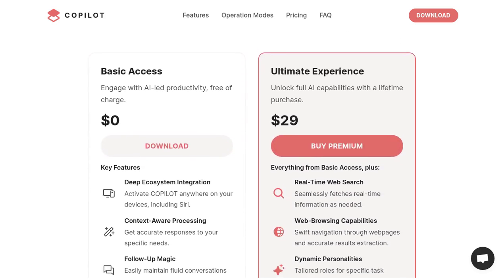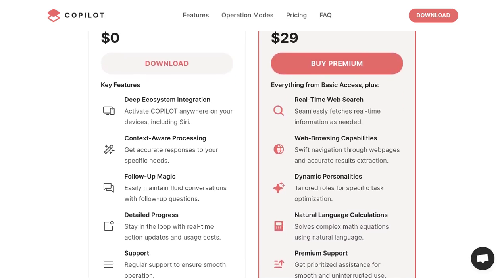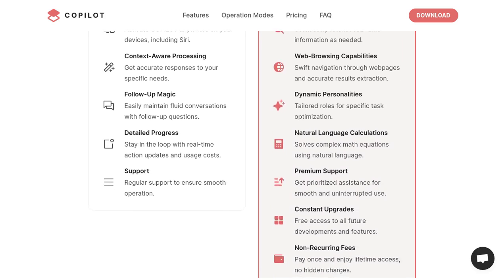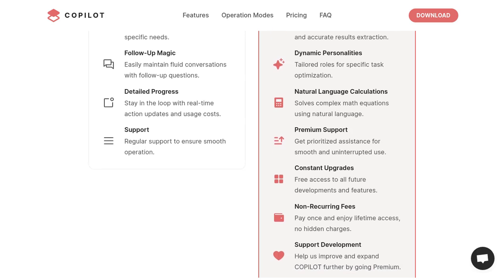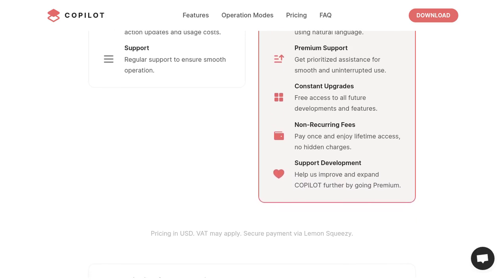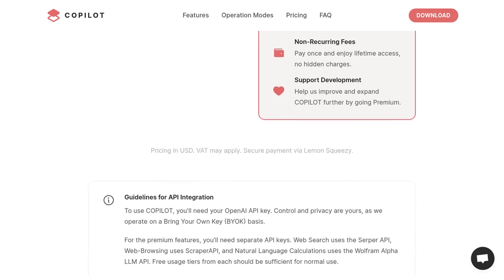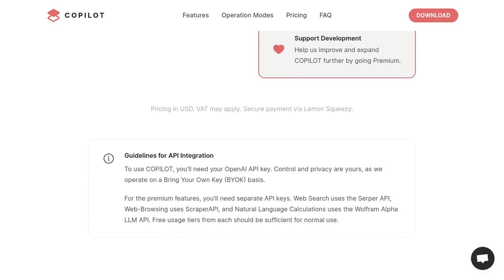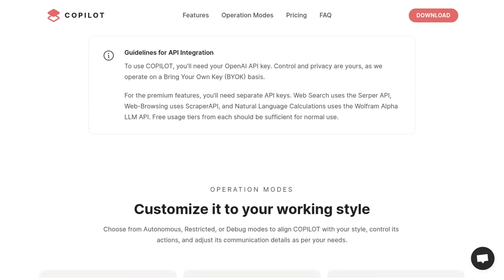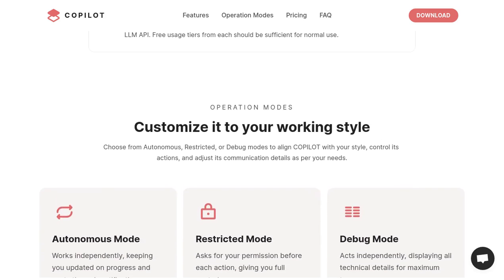Now, let's address some of the concerns that users have raised. Some users have mentioned that the onboarding process could be improved. The developer is actively working on enhancing the onboarding experience, so it'll be even smoother for new users. Another concern that's been raised is the similarity of the name to other products. The developer is aware of this and is open to rebranding if necessary. They want to ensure that users have a unique and memorable experience with Copilot.